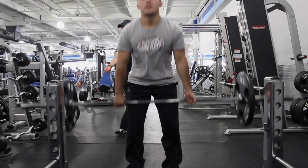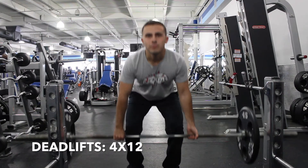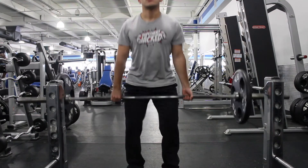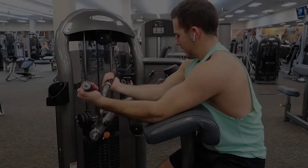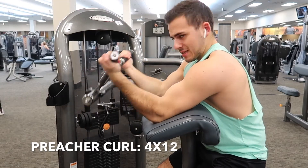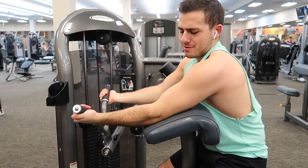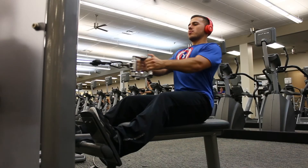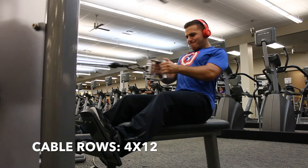Here is the workout — back and biceps. We're going to start with deadlifts, four sets of 12. Definitely recommend wearing a belt for this; it's even more important than for squats. After that, preacher curls, four sets of 12 — you can do these on the machine or with a barbell. After that, cable rows, four sets of 12 — try to really bring it all the way into your stomach or chest area, hold it there for a second, and let it down nice and slow.